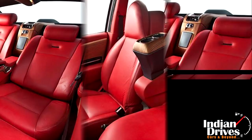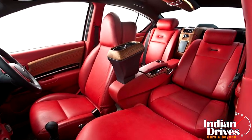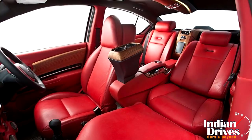Red-coloured leather pinning on every bit of the interior lends it a lounge-type feel. Prices are not yet announced, but looking at the tag of DC's modified Renault Duster, this one too seems to be priced efficiently.